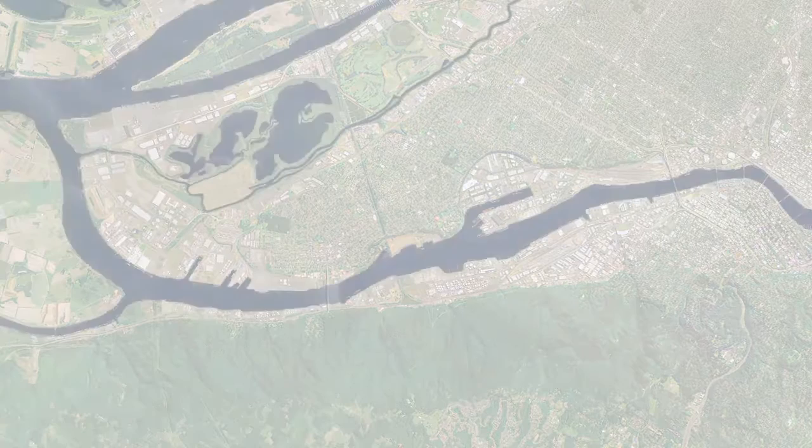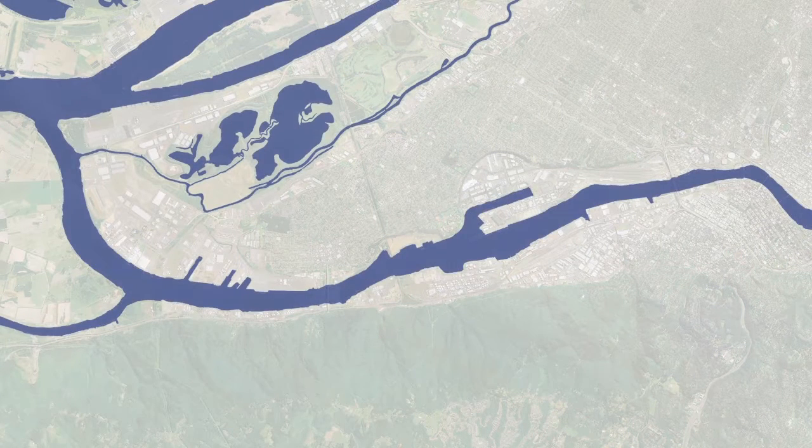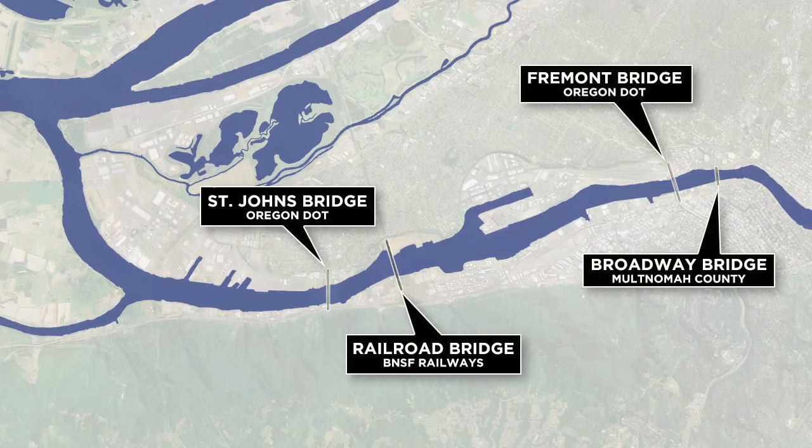Beneath the river, most submerged lands are owned by the state of Oregon. None are owned by the City of Portland. All bridges crossing Portland Harbor are owned and maintained by the state, Multnomah County, or by the railroads.